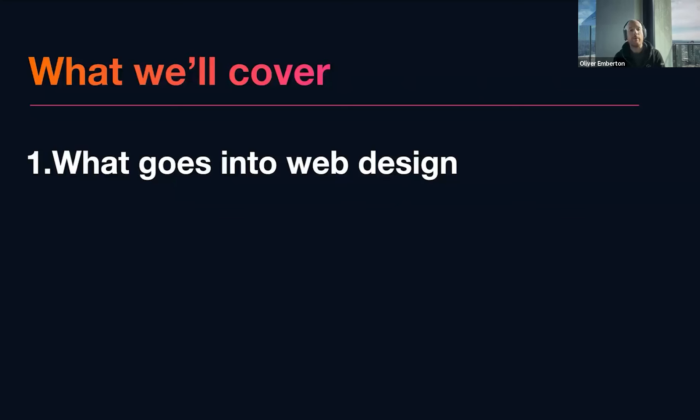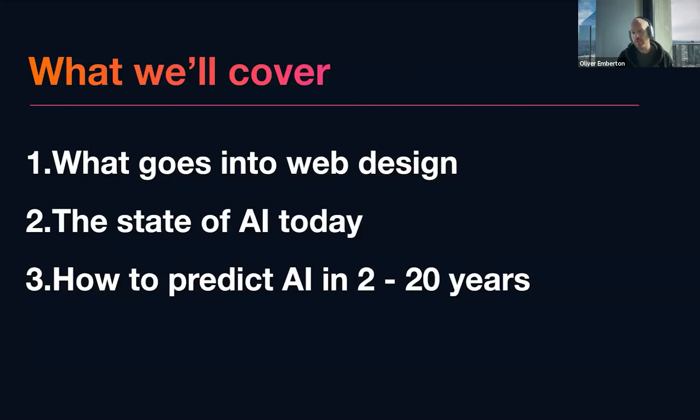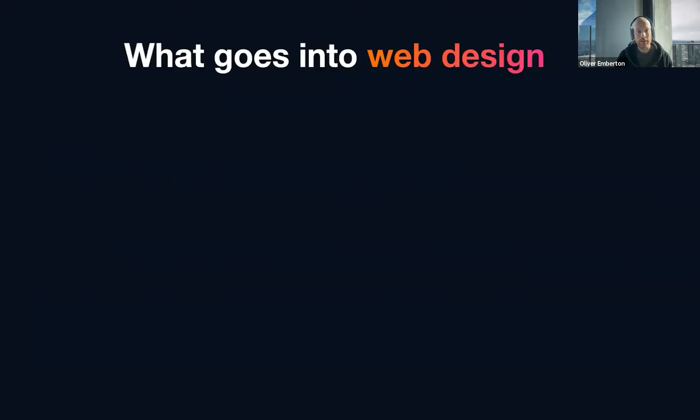Let me show you what we're going to cover. Firstly, what goes into web design? We're going to take a first principles approach and break it down. We're then going to look at the state of AI today, specifically with regard to web design. And lastly, we're going to talk about how to predict AI in two to twenty years.